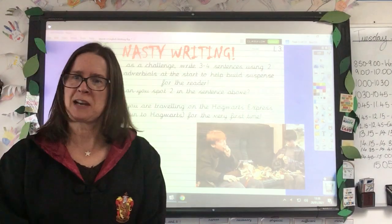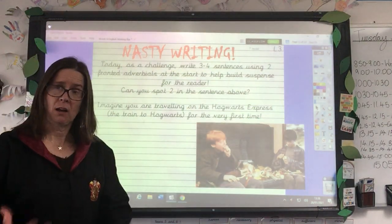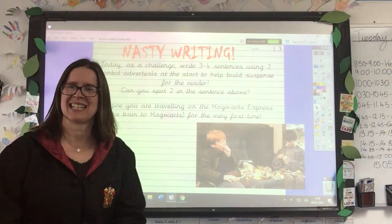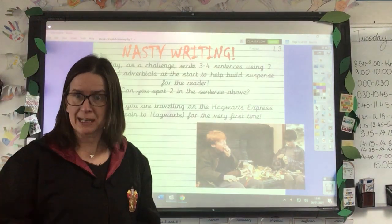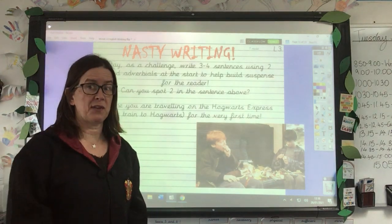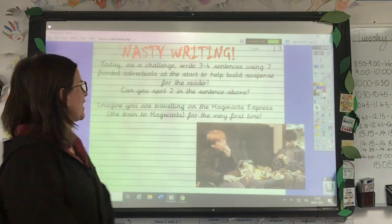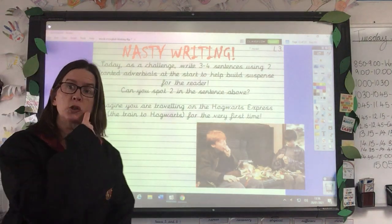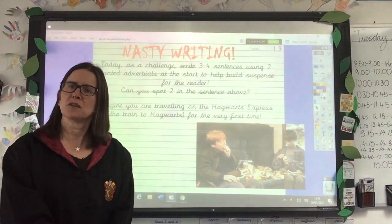Okay, so lesson three, Wednesday. Today, nasty writing. We're going to start off by practising using our fronted adverbials, because they're something that can be used really effectively to create atmosphere for the reader. Today, as a challenge, write three to four sentences using two fronted adverbials at the start to help build suspense for the reader.